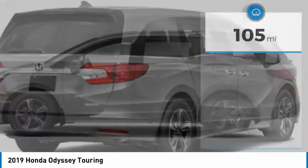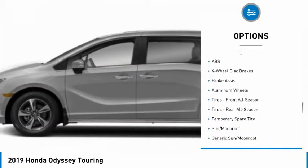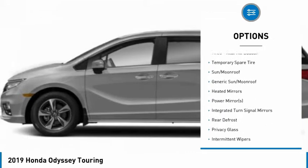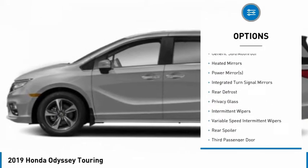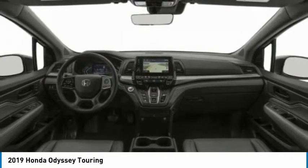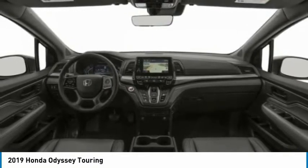Here are some of this vehicle's great options: backup camera, anti-lock braking system, power lift gate, navigation system, audio controls, keyless entry, remote engine start, traction control, stability control, and power passenger seat.